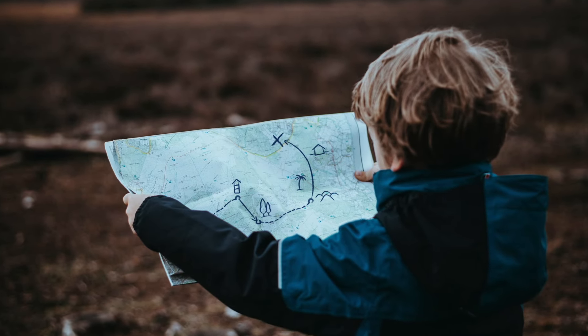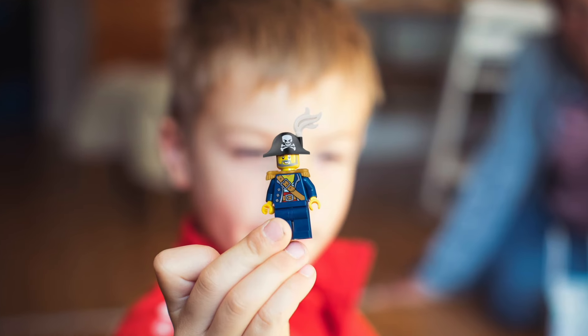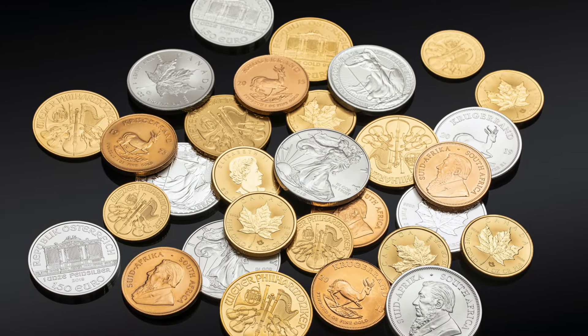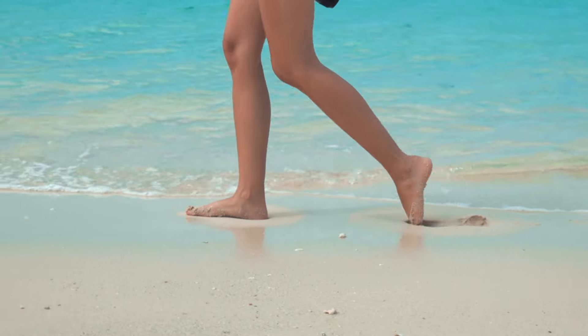When we were kids, we used to play a game called treasure map. In this game, we imagined ourselves as pirates, looking for a treasure of gold and silver coins, which was hidden on a desert island.